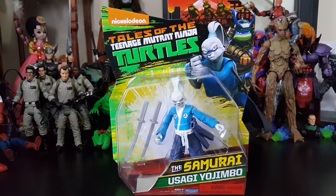For anybody who's not familiar with this figure, he did come out in the original Turtle line. He is a character from Usagi Yojimbo - it is a comic that was created with Mirage Studios, who also did Teenage Mutant Ninja Turtles and all that good stuff. If you really want to know more about him, Google it. Google is your best friend.